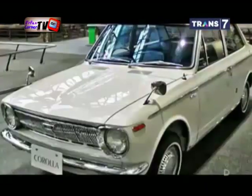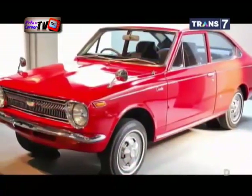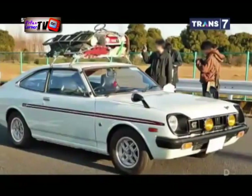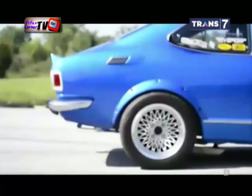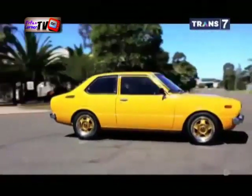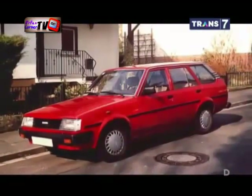Generasi pertama Corolla dirilis tahun 1966 di Jepang. Sedan kompak ini pada mulanya direncanakan bermesin di bawah 1000 cc. Kerasnya persaingan industri otomotif saat itu membuat pabrikannya mengganti mesin Corolla generasi pertama menjadi 1100 cc. Awalnya Corolla hanya memiliki dua pintu. Besarnya permintaan pasar membuat Toyota mengembangkannya menjadi empat pintu dan jenis top yang dinamai Levin. Di akhir masa generasi pertamanya, Corolla kembali mengubah kapasitas mesinnya menjadi 1200 cc.